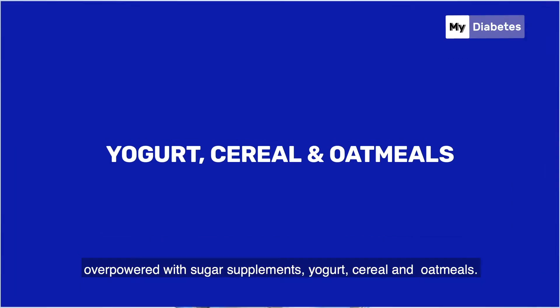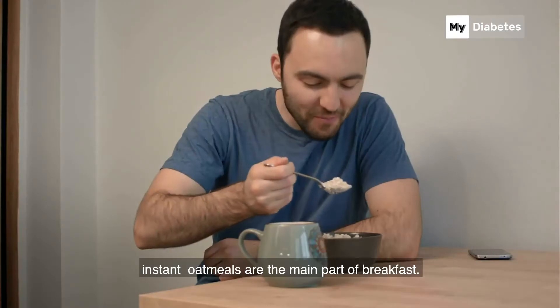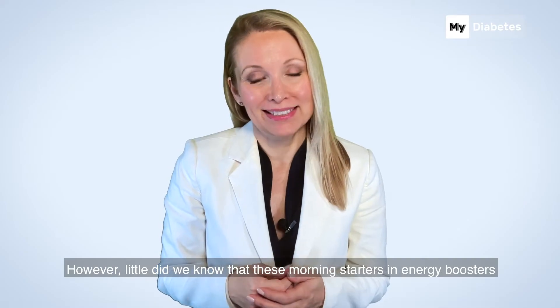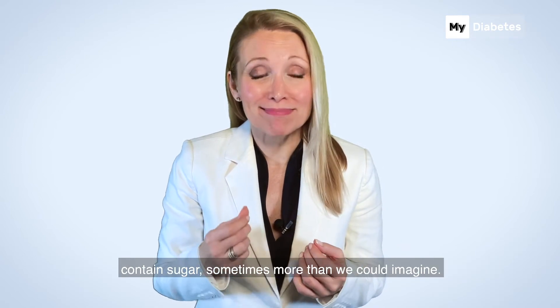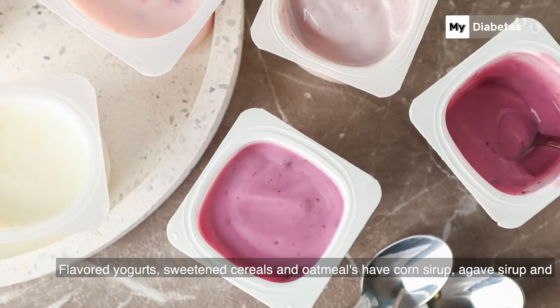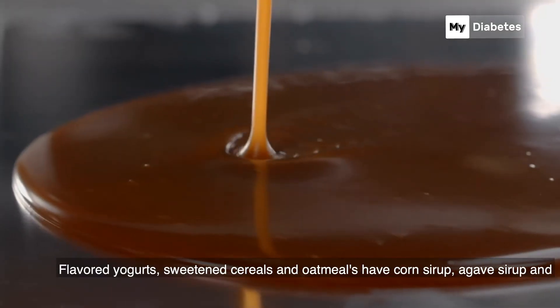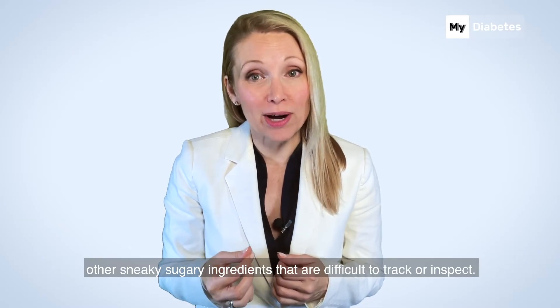Yogurt, cereal, and oatmeal. For most people, cereal, yogurt, or instant oatmeal are the main part of breakfast. However, little did we know that these morning starters and energy boosters contain sugar — sometimes more than we can imagine. Flavored yogurts, sweetened cereals, and oatmeals have corn syrup, agave syrup, and other sneaky sugary ingredients that are difficult to track or inspect.